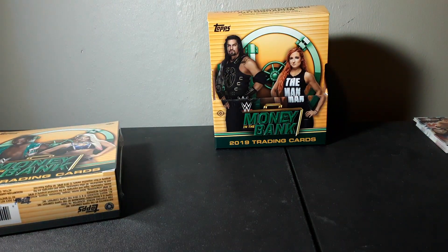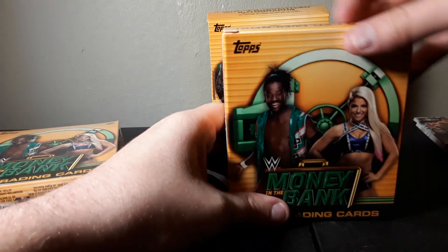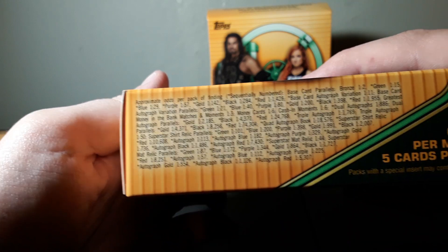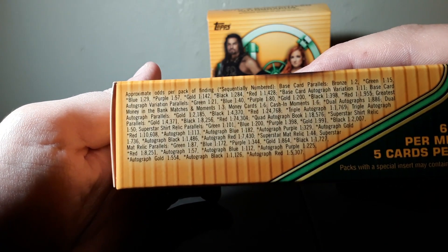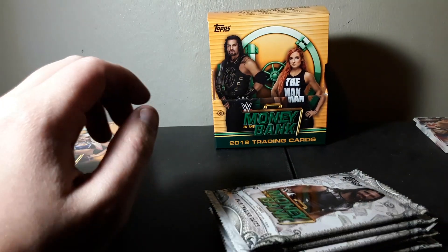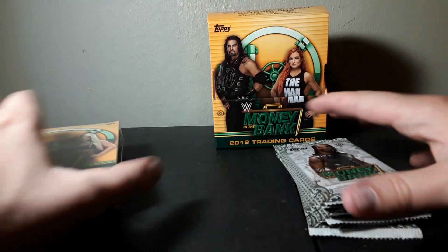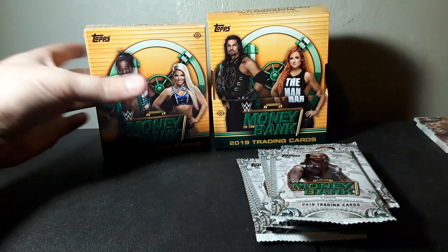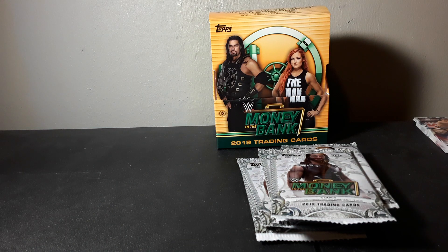My wife just came in - yes, the same wife that bought me this set. Let's see if we can catch the odds on here now. The odds in here are actually a lot better than any other wrestling packs, at least that I've collected - this is the most high-end set I've collected. Five packs per mini box - not a whole lot. I'm actually going to open up the other mini box too so we can do all ten packs.